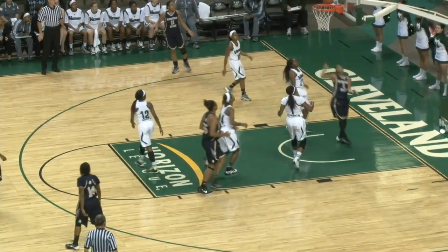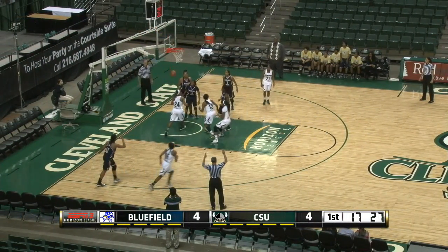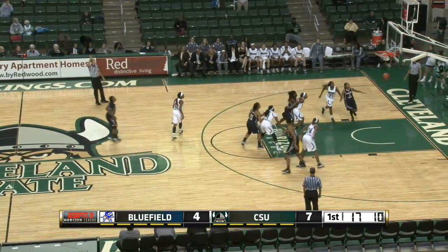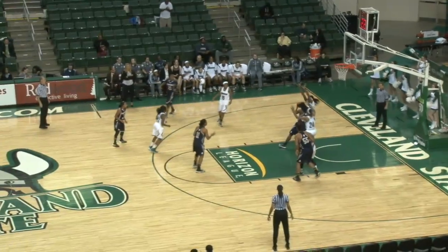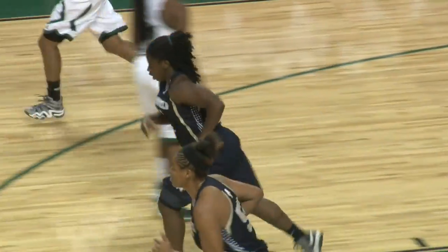Back on the left wing, now dribble through the double team, throw up the right hand. Brooke Smith drives baseline, kicks it to Corey Coleman. Coleman for three, and she got it. Three-point shot. Three in the air for Bluefield State. Down low, Tonya Jackson working on the low block. She'll throw up a wild one off the window. It's good.